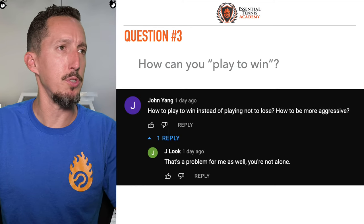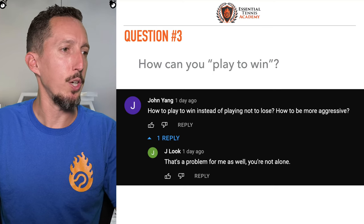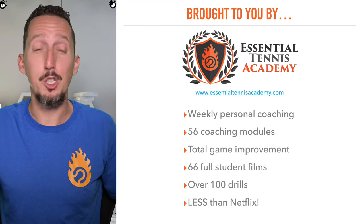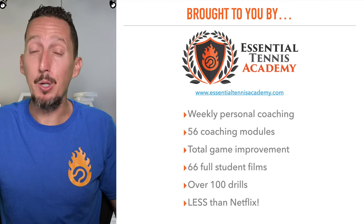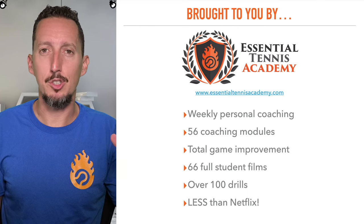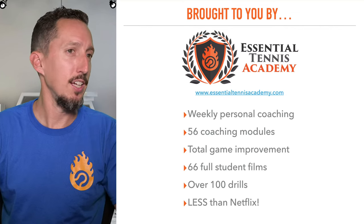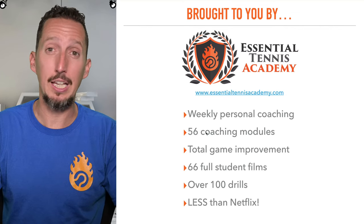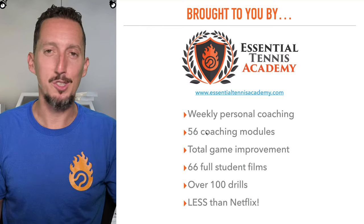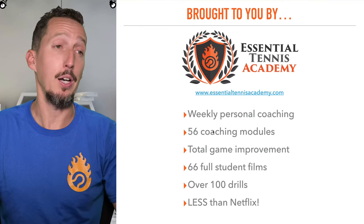Before we get to question number four, really quickly: this is not a sponsored lesson but it is brought to you by Essential Tennis Academy. If you'd like personal guidance from me about your technique, strategy, and mental game, Essential Tennis Academy is just the best resource for tennis players — the whole gambit. There are 56 coaching modules that cover every part of the game: baseline, net, doubles strategy, singles strategy, serving, returning, fitness, mental toughness — like the whole thing. There's a whole module full of videos showing you step-by-step how to improve. I do weekly live Q&As where I do video analysis for players, analyze strokes, and answer questions. It's a one-stop shop for game improvement.